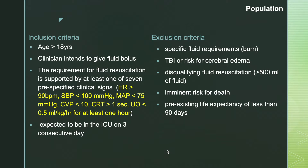Exclusion criteria included specific fluid requirements such as burn patients, traumatic brain injury or risk for cerebral edema, patients receiving disqualifying fluid resuscitation of more than 500 ml in the ICU, those with imminent risk of death, and patients with pre-existing life expectancy of less than 90 days.